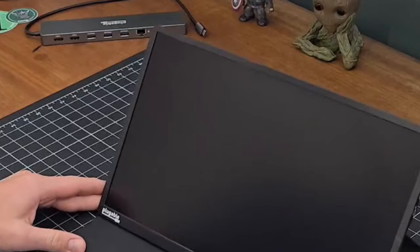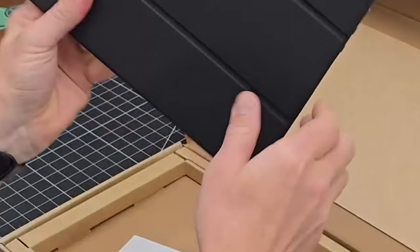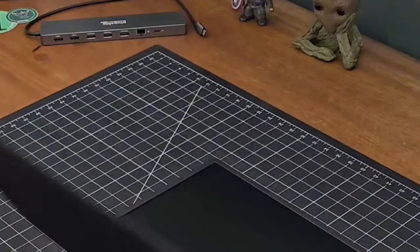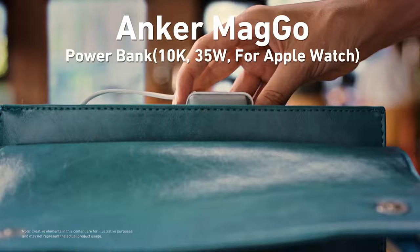Universal compatibility is another highlight — it works effortlessly with a wide range of devices including Mac, Windows, iPad, and even Android phones, making it a versatile tool for all your tech needs. Plus, it supports HDCP playback, so you can stream your favorite shows without a hitch.